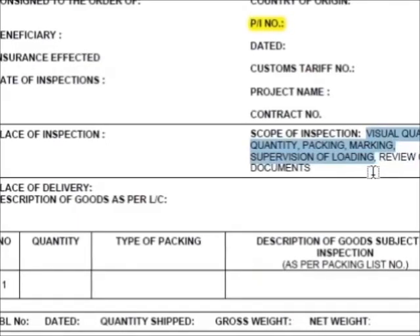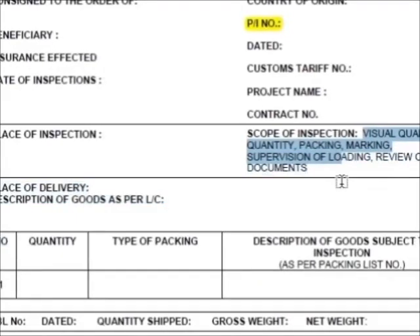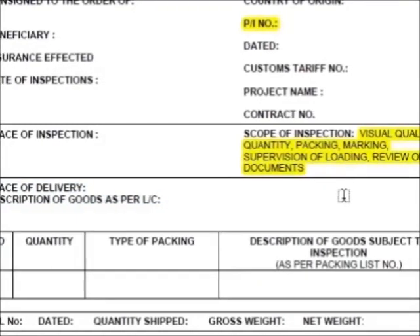The gas turbine manufacturer, with the inspection certificate and other required documents, will then refer to its bank and receive the payment.